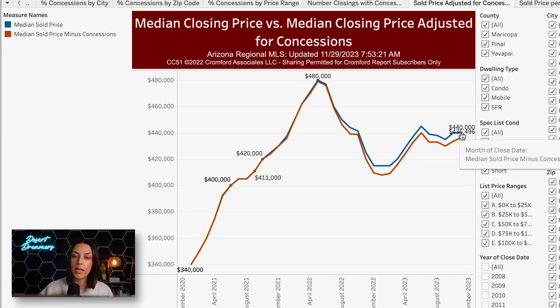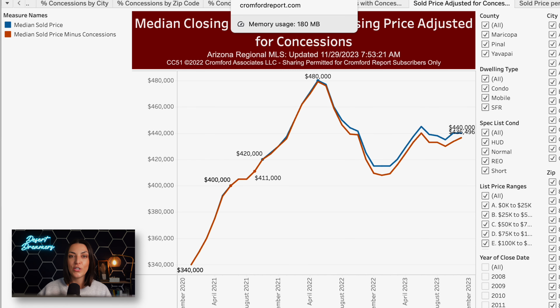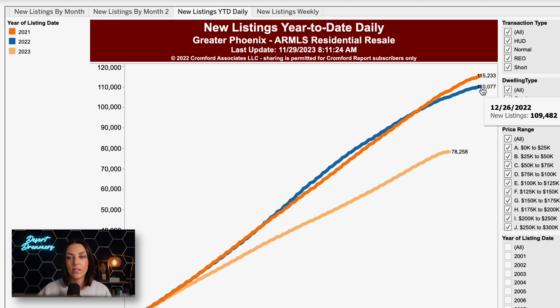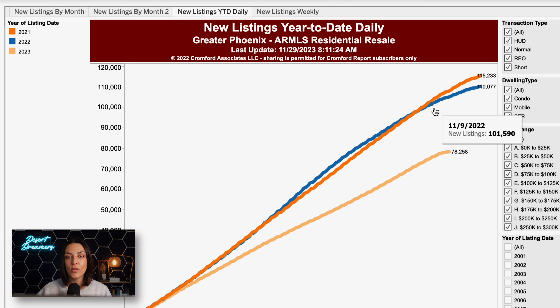Many of you have asked how we can incorporate concessions into sales prices, because when buyers are consistently asking for large concessions, that in effect should adjust the sales price downward by about $10,000. The Cromford Report actually looks at this — they have the median closing price versus the median closing price adjusted for concessions. They show $440,000 as the median closed price and $436,496 adjusted for concessions, reflecting that about half of sales include some sort of concession. If you want the median concession for a specific city, check the description below and request that information.